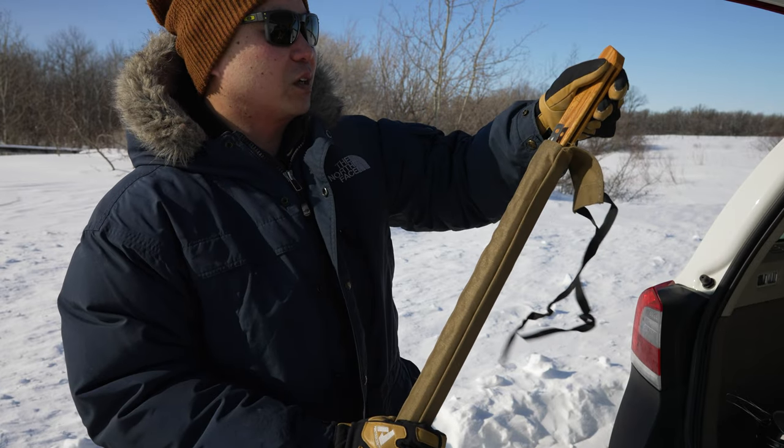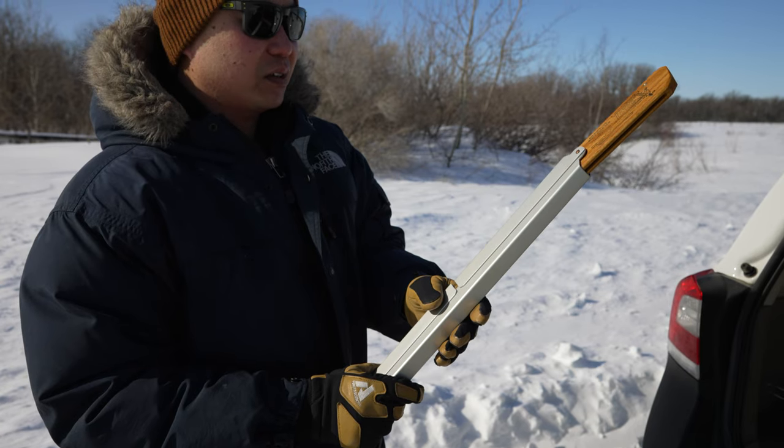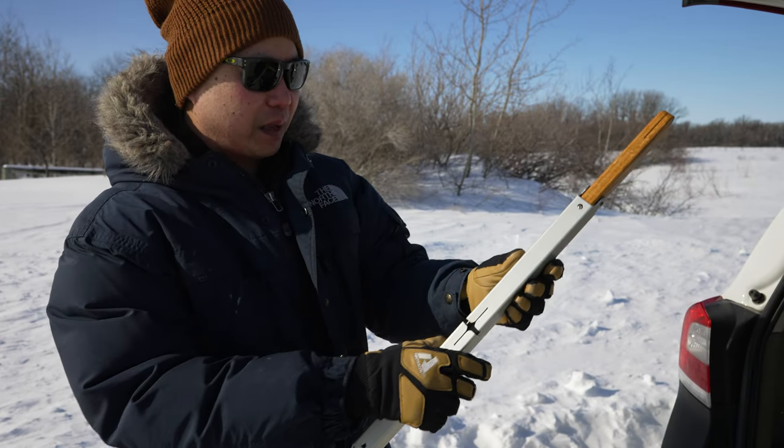This particular folding buck saw gives you the ability to take care of wood in a way that's far safer than wielding an axe in really deep snow, where your balance might be compromised.